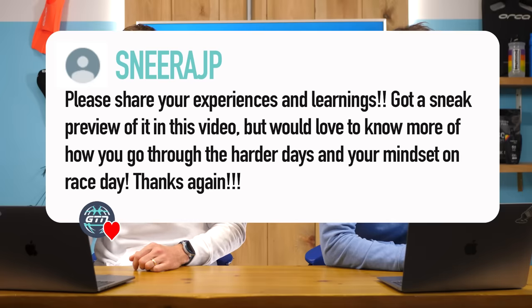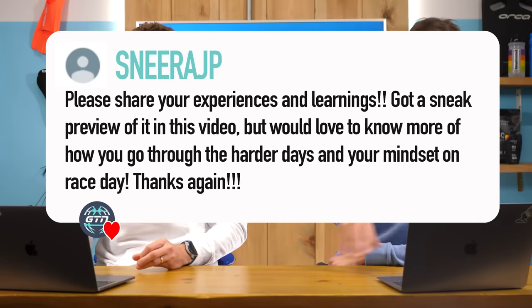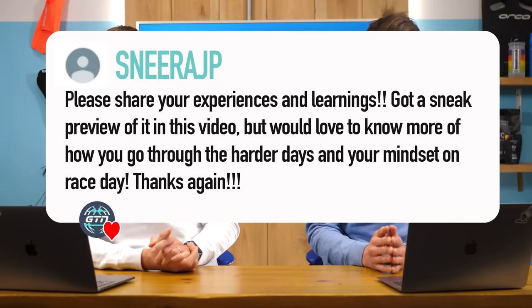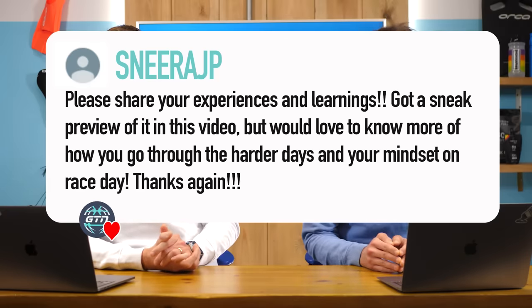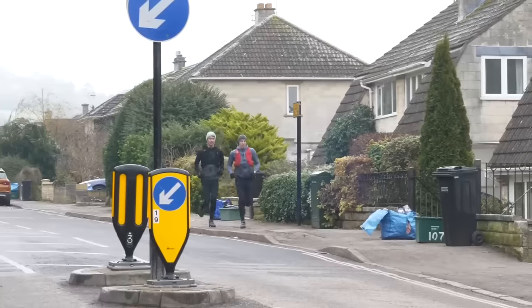Next one from Snirer JP, commenting under our seven marathons in seven days video. They've asked about our psychology during high endurance events — please share your experience and learnings, especially how you go through the harder days and your mindset on race day. We spoke in that video about the different mental approaches Mark and I have for our ultra endurance events, where I tend to dissociate and just go off into some space in my head and not think about what I'm doing in the pain for a while, before I come back and check in occasionally.